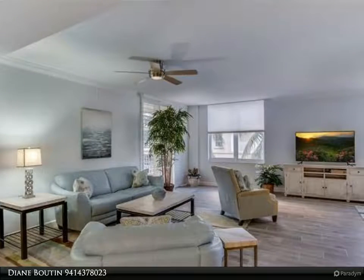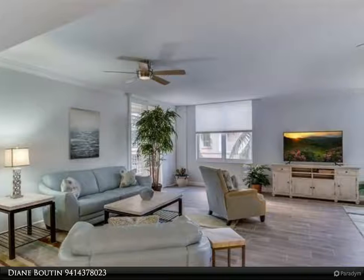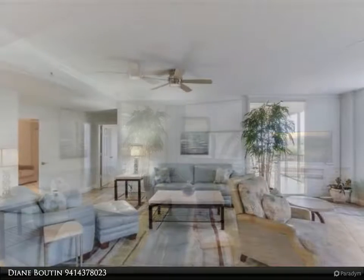Gulf Harbor Yacht & Country Club offers many amenities for your enjoyment. Come take a tour of Gulf Harbor Yacht & Country Club.